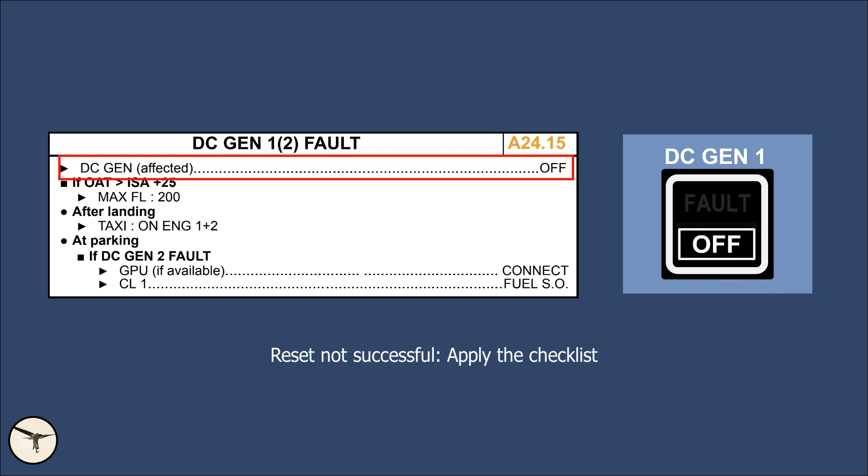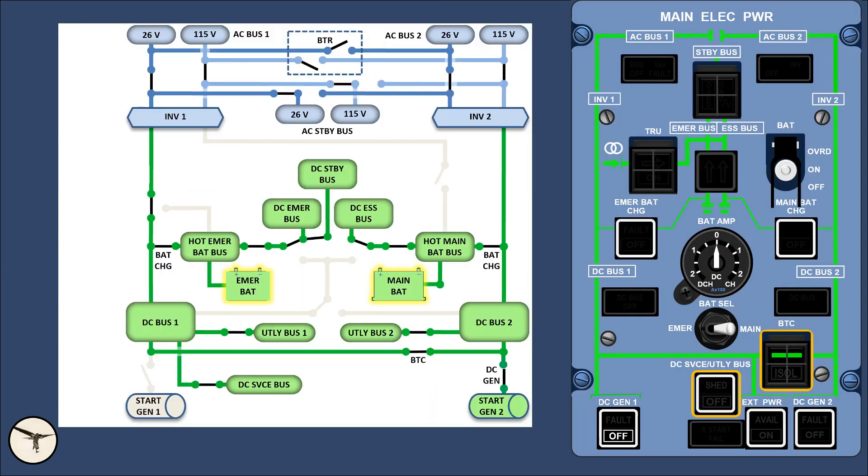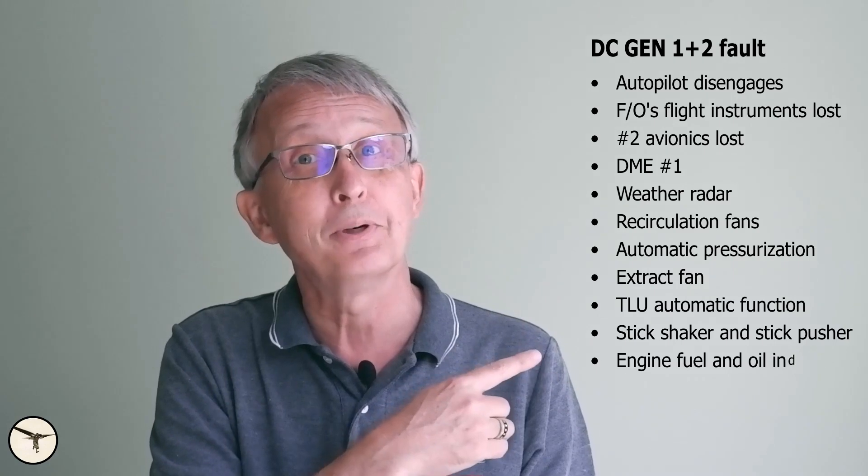Then it's time to assess the situation. Thanks to the BTC, all systems are operating normally, but you shouldn't let your guard down. When the second DC generator fails, you will certainly wake up. The autopilot will disengage, the first officer will lose flight instruments except for RMI, along with loss of number 2 avionics and many other systems.